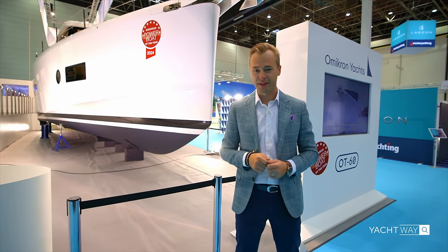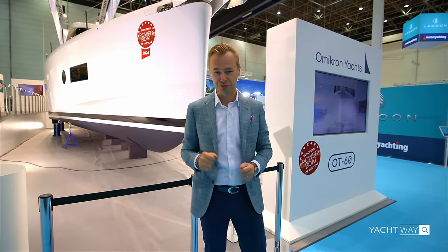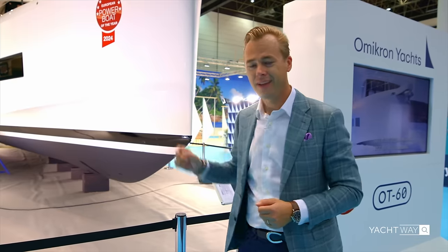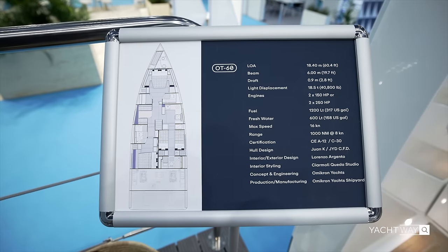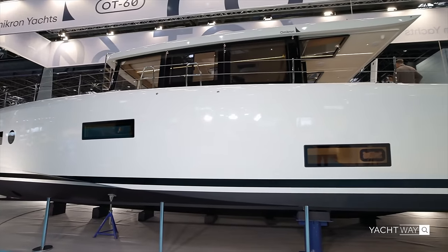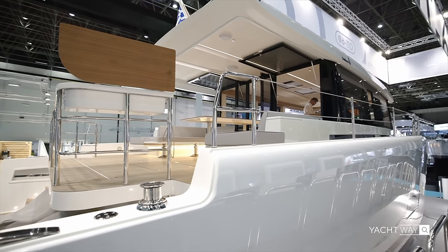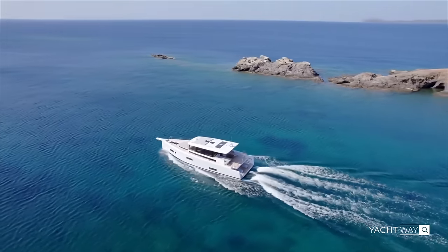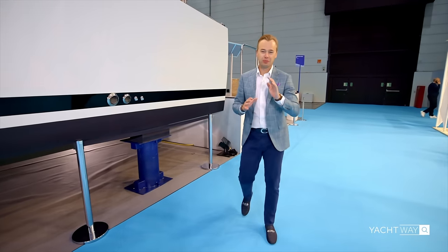Hello everyone and welcome to another Yachtway Spotlight. Today we are going to take a look at this Omicron OT60 here in Boot Düsseldorf. We are inside a sailing yacht hall, and you may wonder why is this motor yacht in the sailing yacht hall — well, it may make a lot of sense after we go over some of the staggering numbers of this boat. It won the European Powerboat of the Year 2024 award.